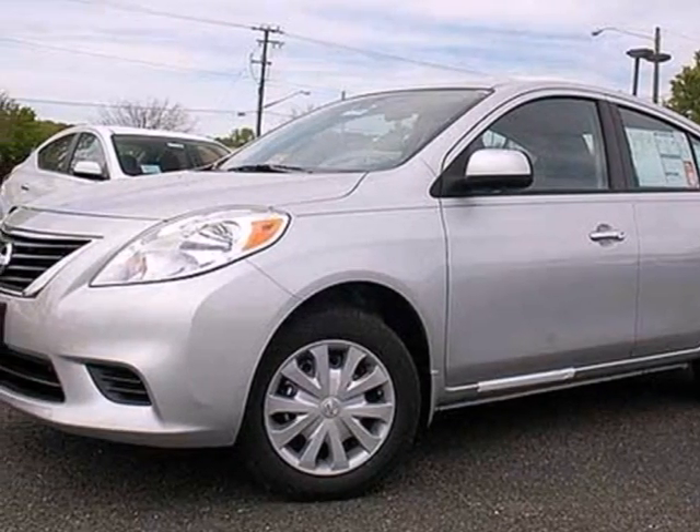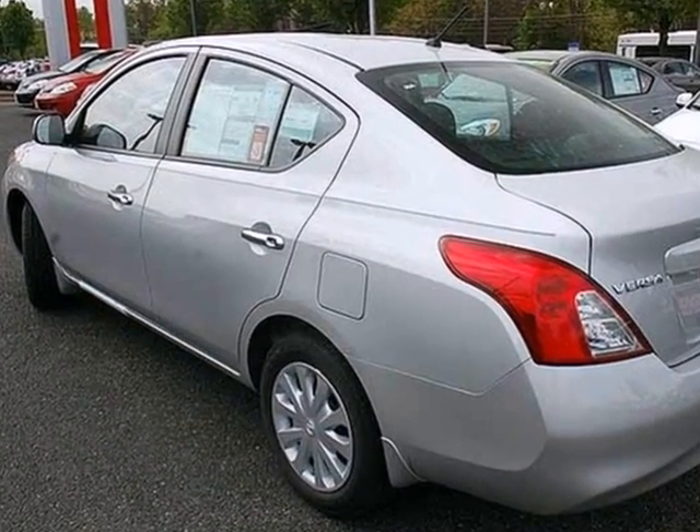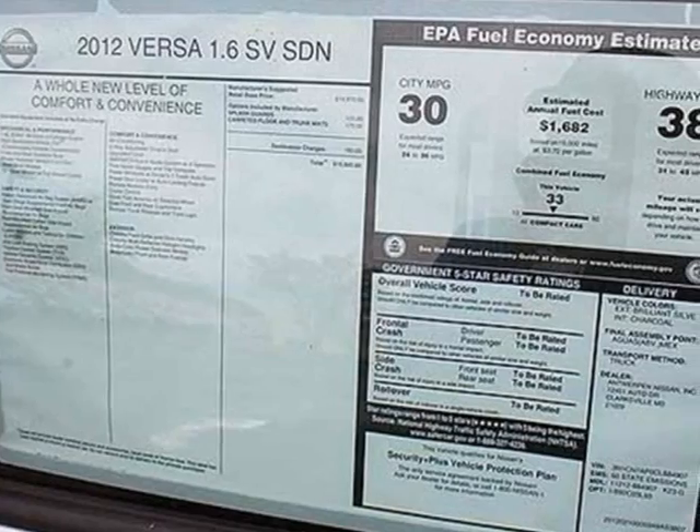It's a 2012 Nissan Versa. This people mover has plenty of cargo room and it makes errands and travels safer with front and rear stabilizer bars and speed sensitive steering.